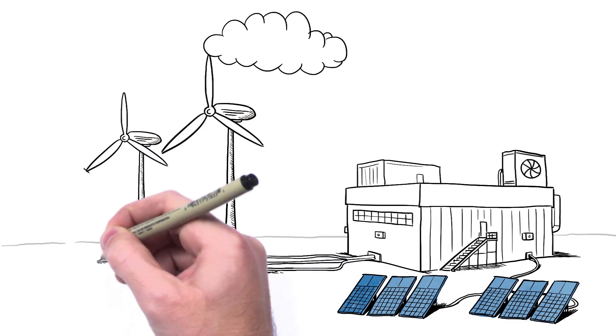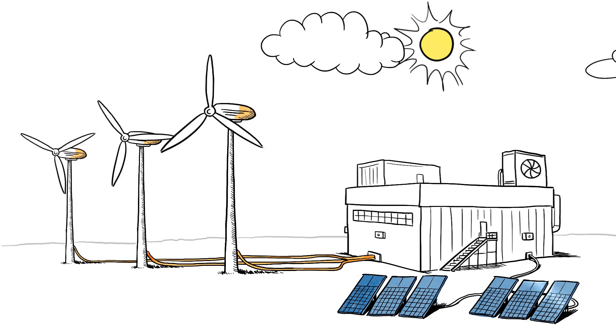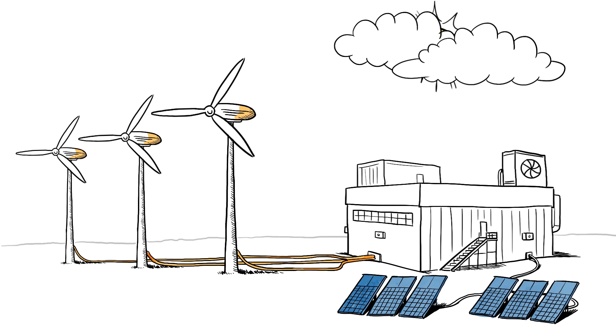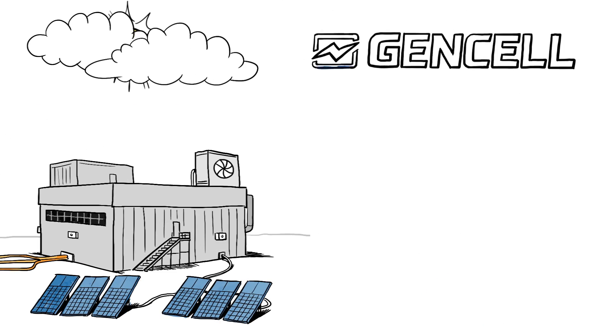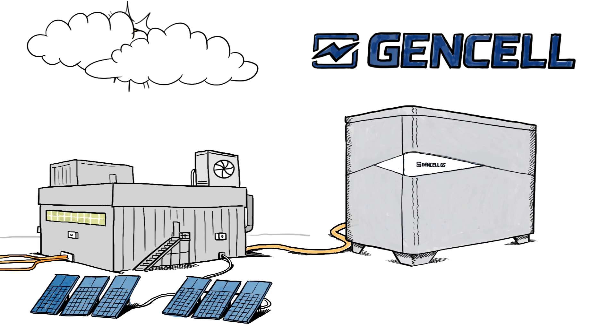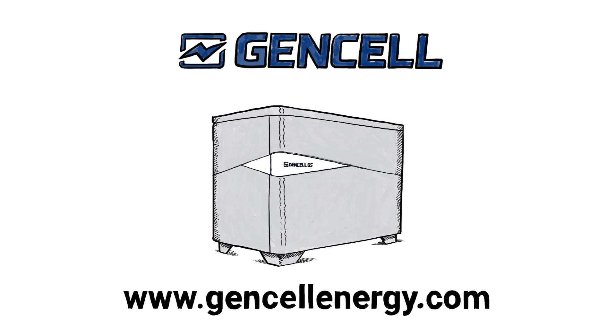Other green power solutions harness the sun or wind. But if you're caught up in a cloudy day or on days where the air stands still, these solutions can leave you without enough power when you actually need it. That's why you need GenCell, a proven green power solution that keeps you running no matter what. To learn more, go to www.gencelenergy.com.